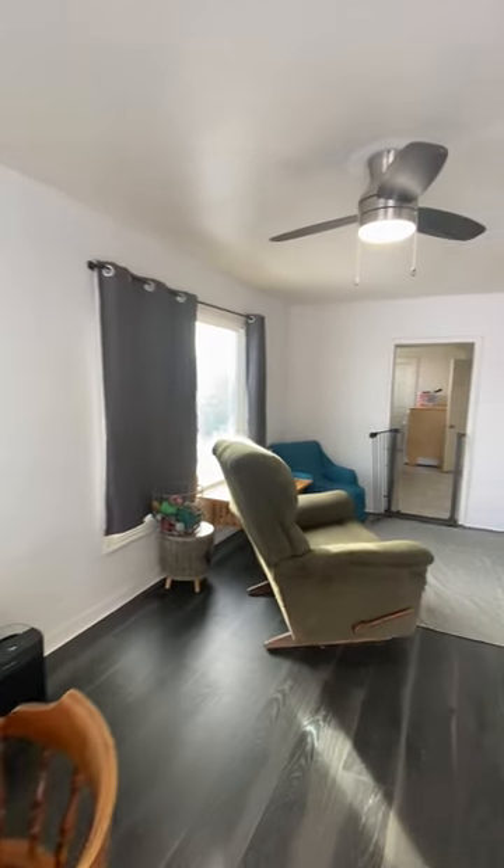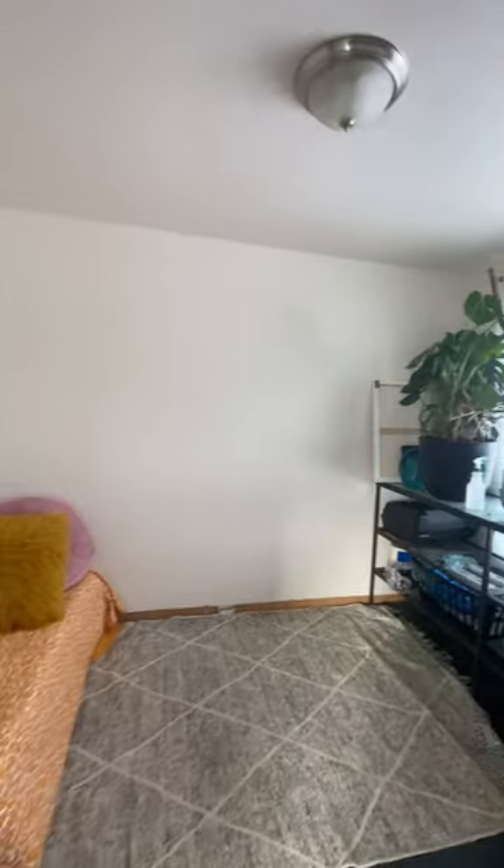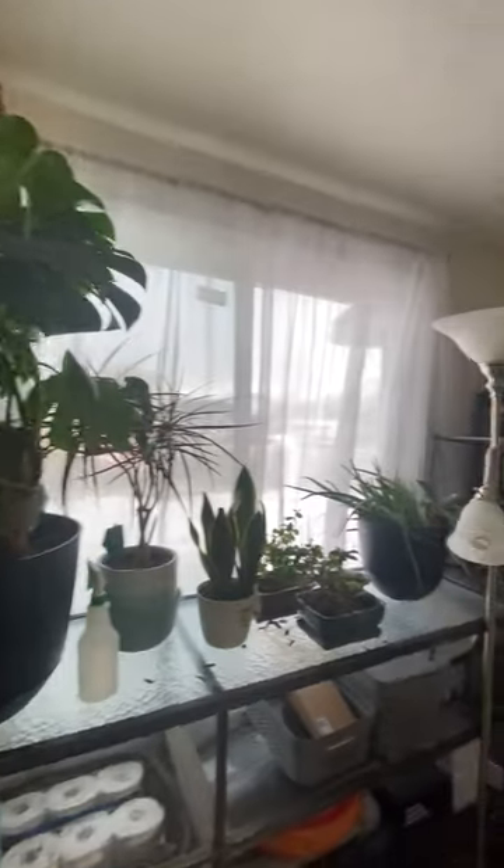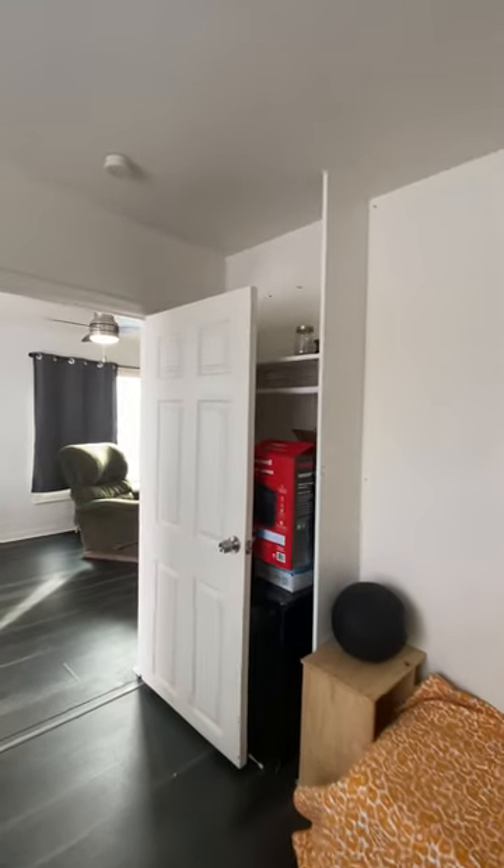To the lounge over to the right. First bedroom, nice big windows, wardrobe space.